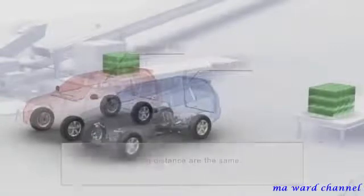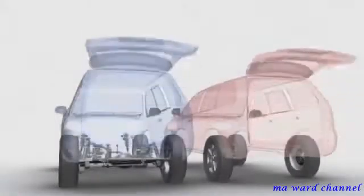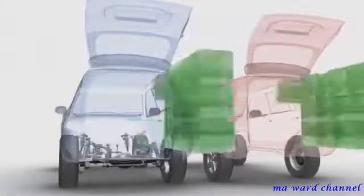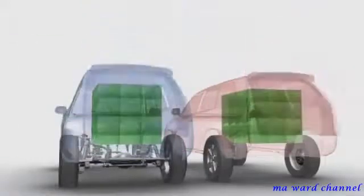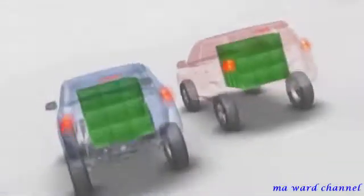Now with packages loaded, we can see the difference between a car with and without electronic brake force distribution. The blue car has EBD, so it stops in a shorter distance and without swerving.